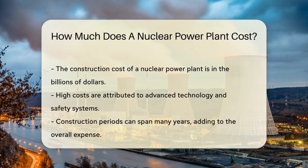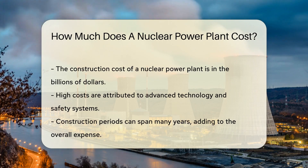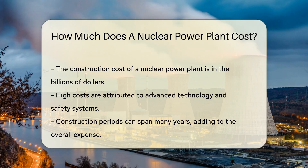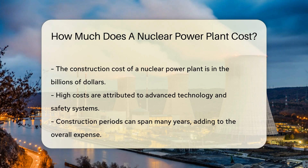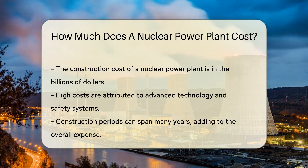Now let's talk money. The cost of building a nuclear power plant is, well, nuclear. It involves billions of dollars — yes, you heard that right, billions with a B. These plants are among the most expensive power sources to construct.